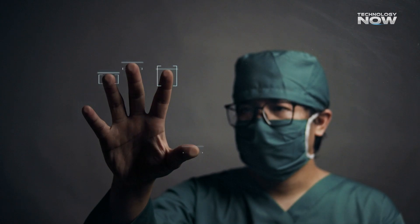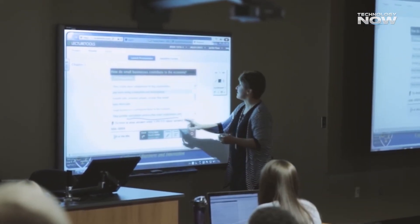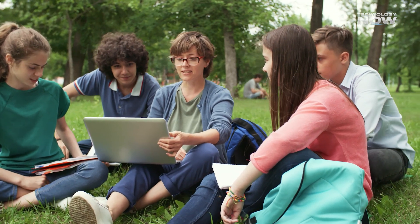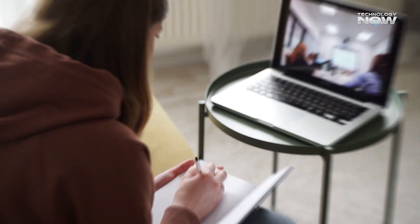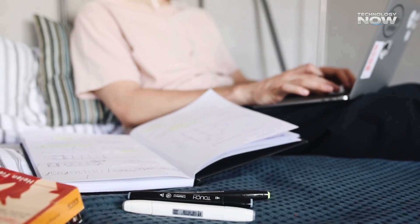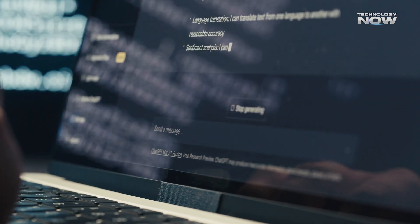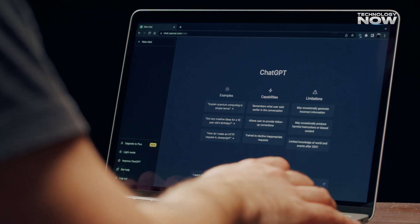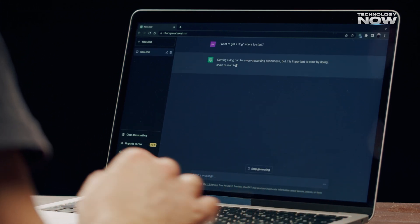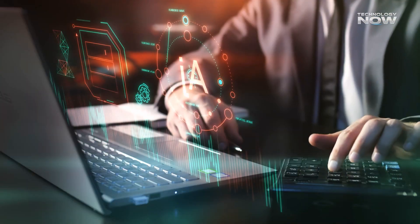For education, GPT-5 is a game-changer too. It can act as a personal tutor for students, adjusting its teaching style to suit each individual. Whether you're learning math, history, or science, GPT-5 can break down complex ideas into simpler steps that make learning easier. The best part? It can remember your past lessons and build on them, making learning feel more personalized and less like a one-size-fits-all experience. Could this be the future of personalized education?